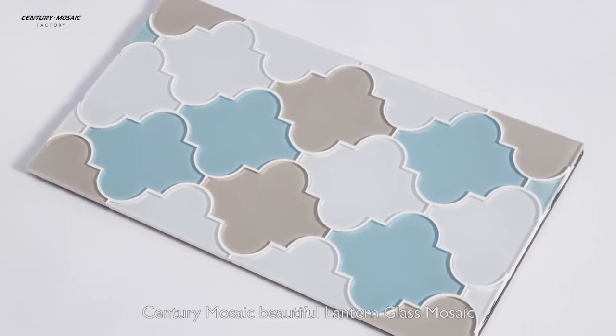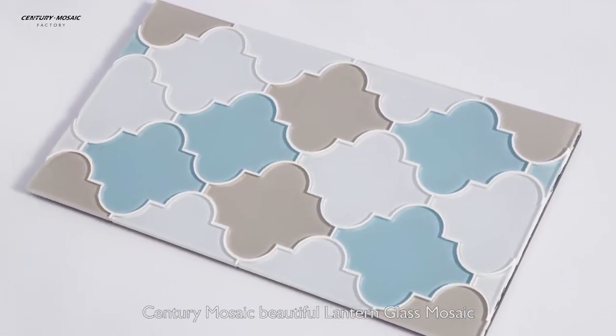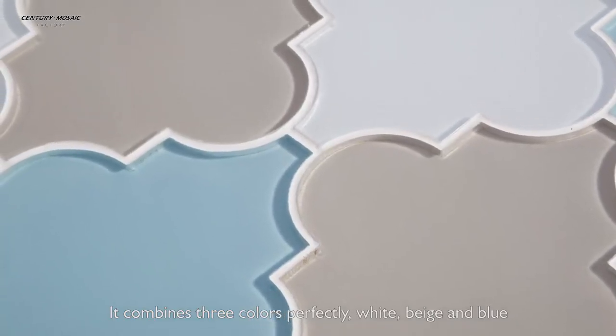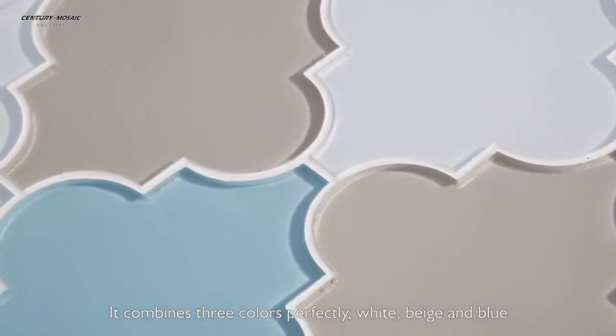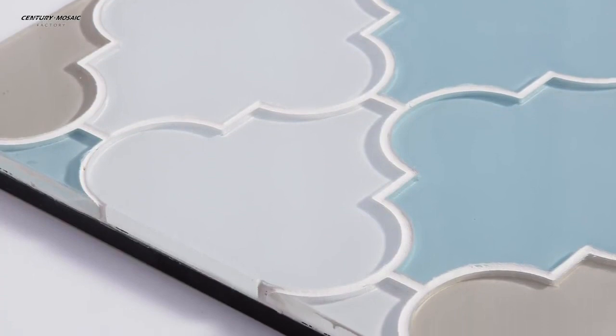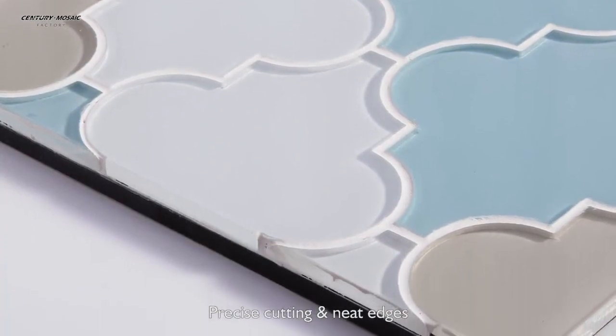Century Mosaic Beautiful Lantern Glass Mosaic. It combines three colors perfectly: white, beige, and blue. Carefully selected and naturally beautiful. Precise cutting and neat edges.